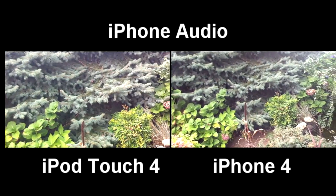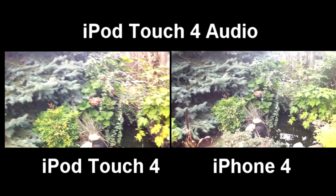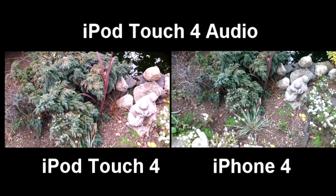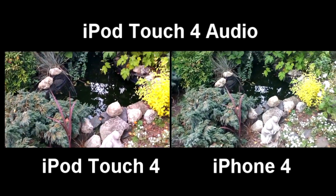The iPhone 4 is on the right and the iPod Touch 4th Gen is on the left. I'm holding them with the iPhone 4 on top of the iPod Touch 4th Gen and recording.